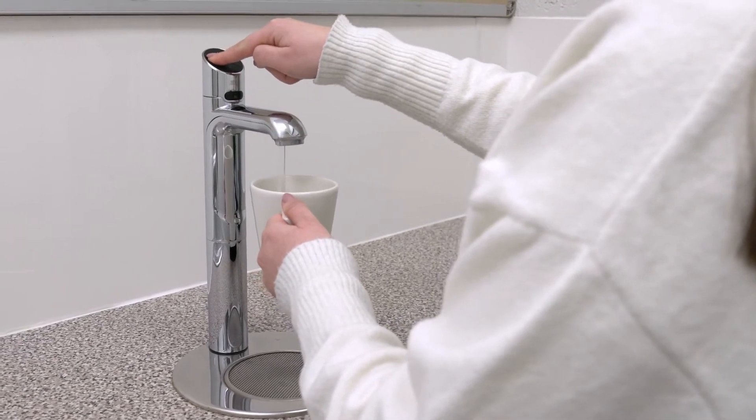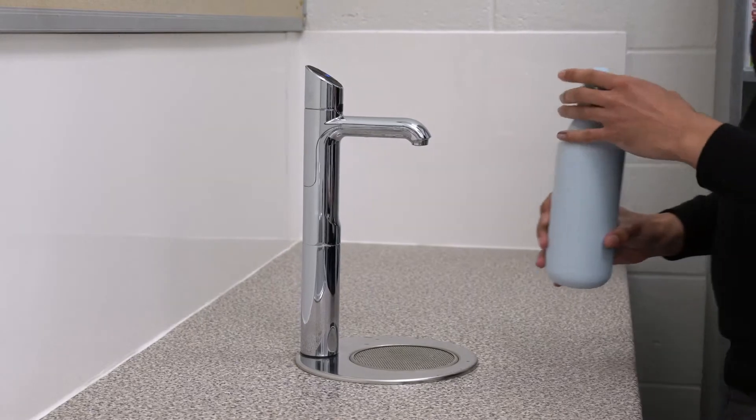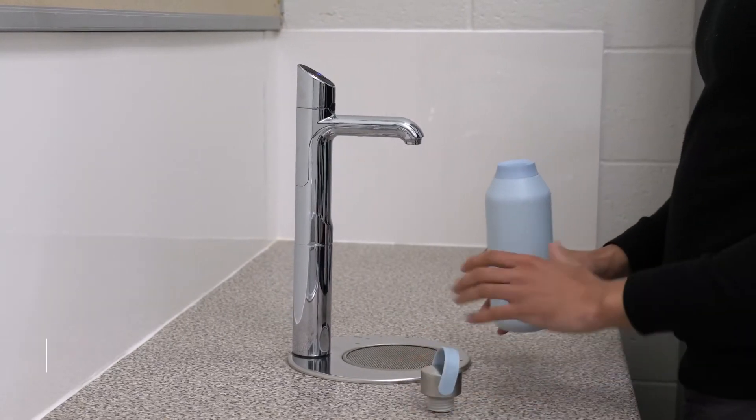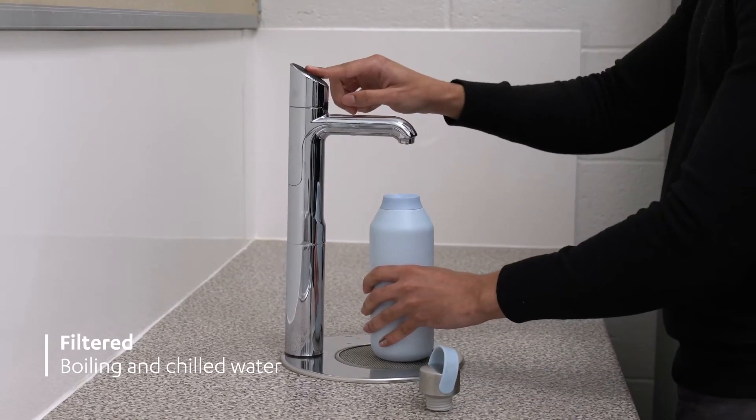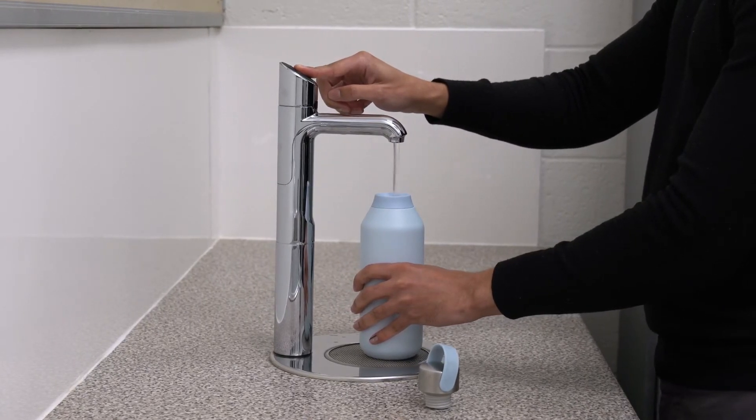For a solution we turned to Zip Water, who we have a long-standing relationship with. We chose the HydroTap Classic Plus, which means staff benefit from filtered boiling and chilled water at the touch of a button, allowing them to quickly and easily make hot drinks and fill up their water bottles.